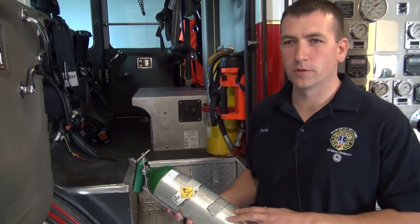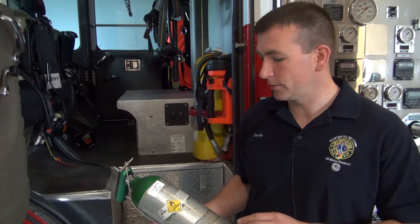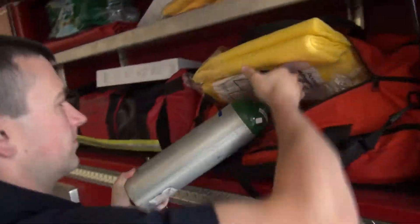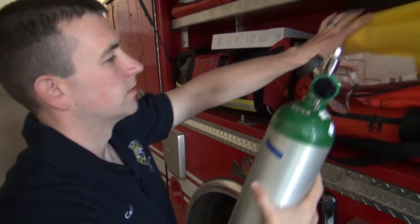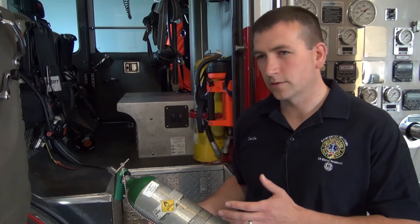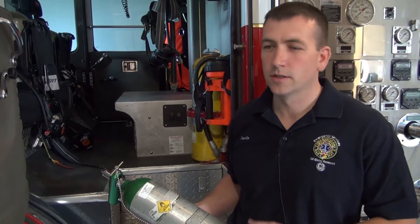One of the most important parts of EMT emergency medicine is supplying oxygen as quickly as possible to a patient. Especially in the case of a heart attack, it's called the golden hour. The sooner you can get definitive care on that patient, the better.